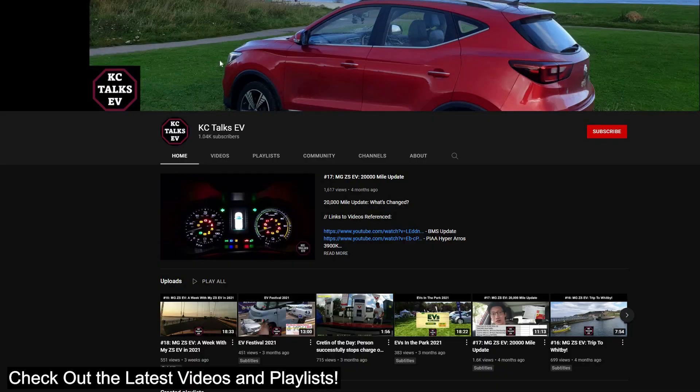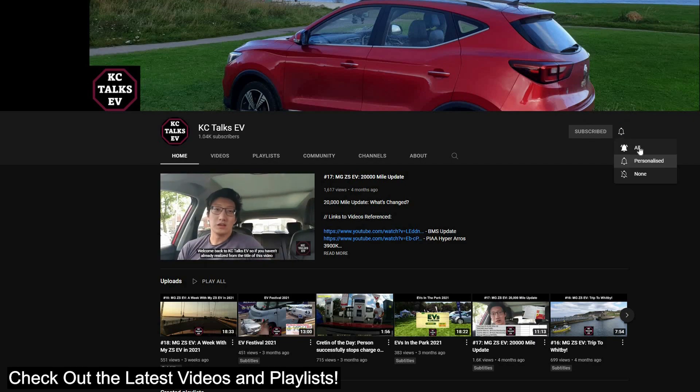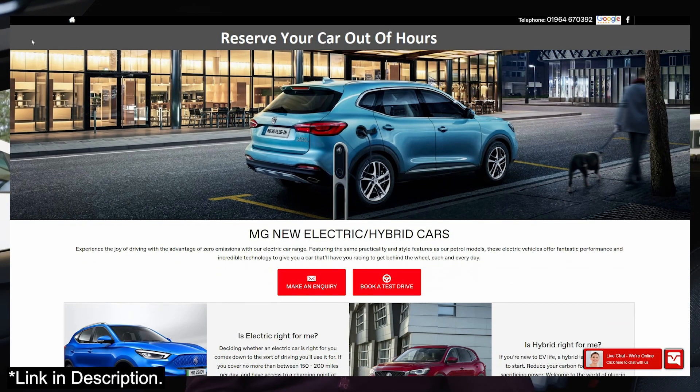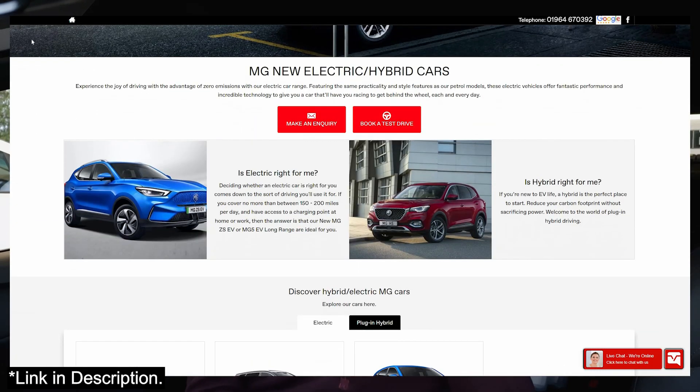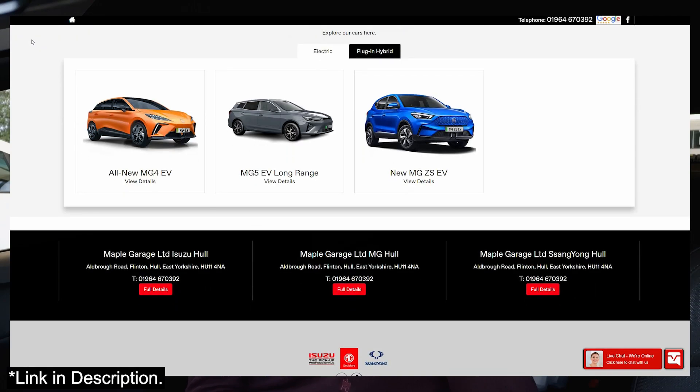I think that's pretty much it. If you like the video or found it informative, please give it a like — dislike it if you didn't. Please share this video to anyone who is considering purchasing an MG4, especially the long-range version, as this is the range test for it. A massive thank you to Maple Garage for lending me the car for testing purposes — I will leave a link in the description below. Thank you for watching, and talk to you later.